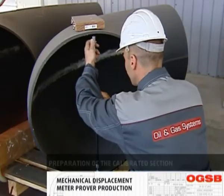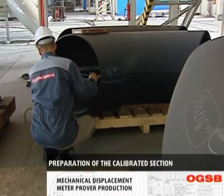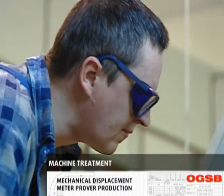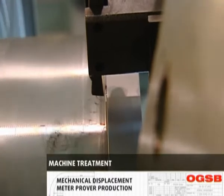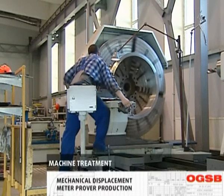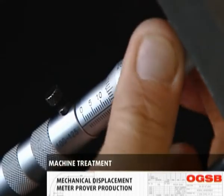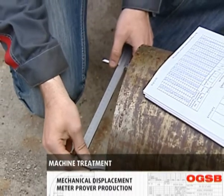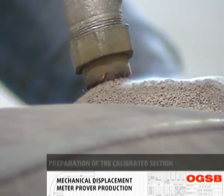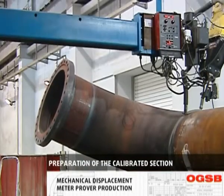After all the materials pass the goods inwards inspection upon entrance to the facility to check compliance with quality requirements and specifications, the manufacturing process begins. The first stage focuses on the preparation of piping components and fittings for welding, comprising edge preparation and internal weld grinding. Preparation of the pipes for the calibrated section employs more stringent requirements regarding ovality and internal surface quality. The pipes are subjected to dimensional and visual inspection at the premises of approved suppliers. OGSB utilizes pipes and fittings supplied by approved leading European manufacturers only.